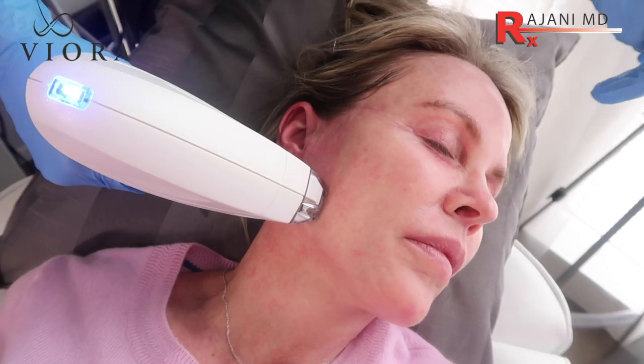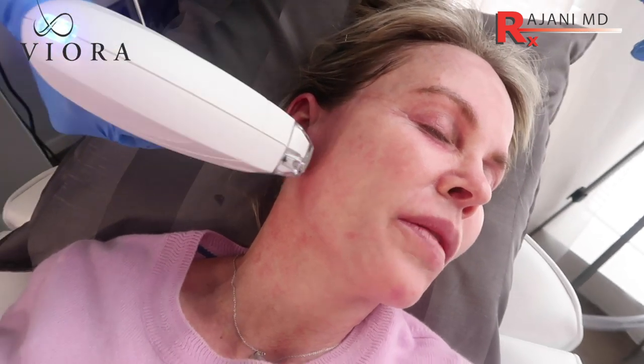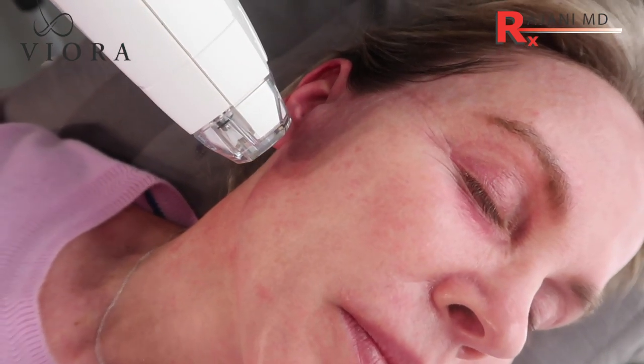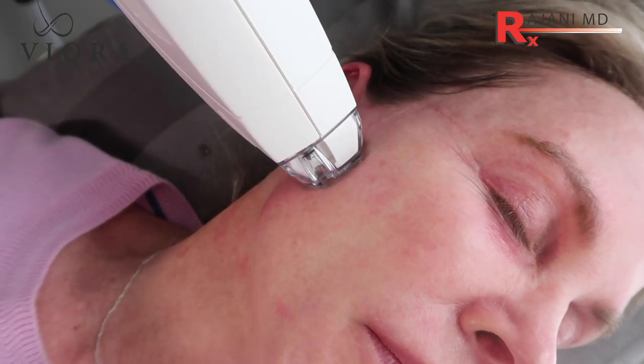It's fairly intense, but we don't use any numbing. I don't use numbing gel for IPL because I want to know what the patient's pain level is so we don't get a burn. And surprisingly, with the vibrating tip and the cooling that we have, we don't need to use numbing for a VFR treatment either.